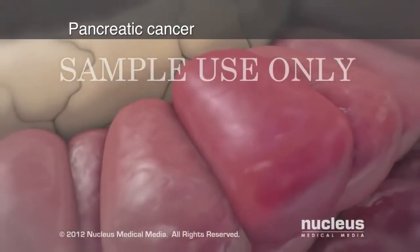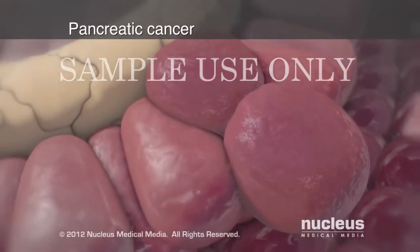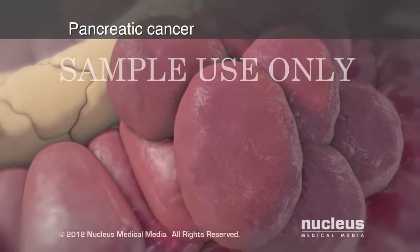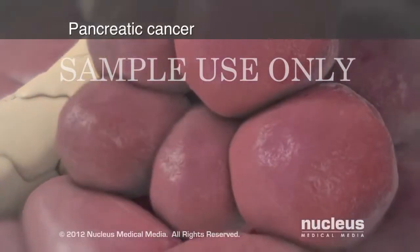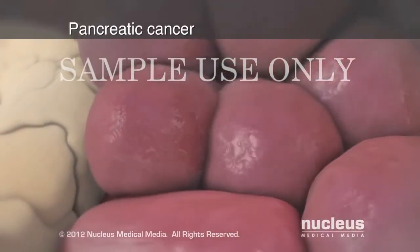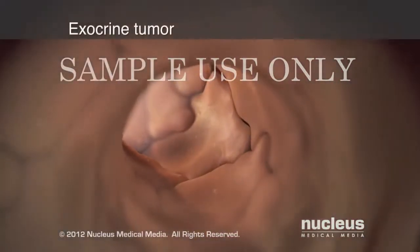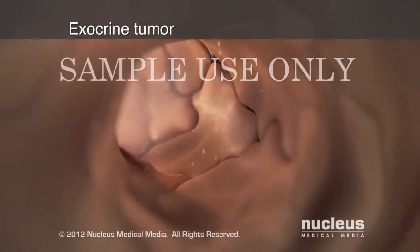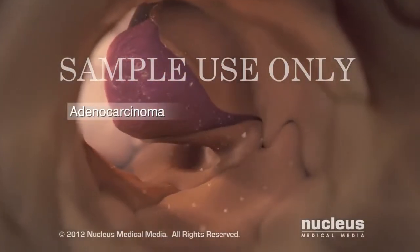Pancreatic cancer starts as mutations of pancreatic cells, causing them to grow very quickly and uncontrollably. The mutated cells will often clump together to form tumors, which can interfere with the normal pancreas function, like this tumor. Most pancreatic cancers form in the ducts and are called adenocarcinomas, or exocrine tumors.